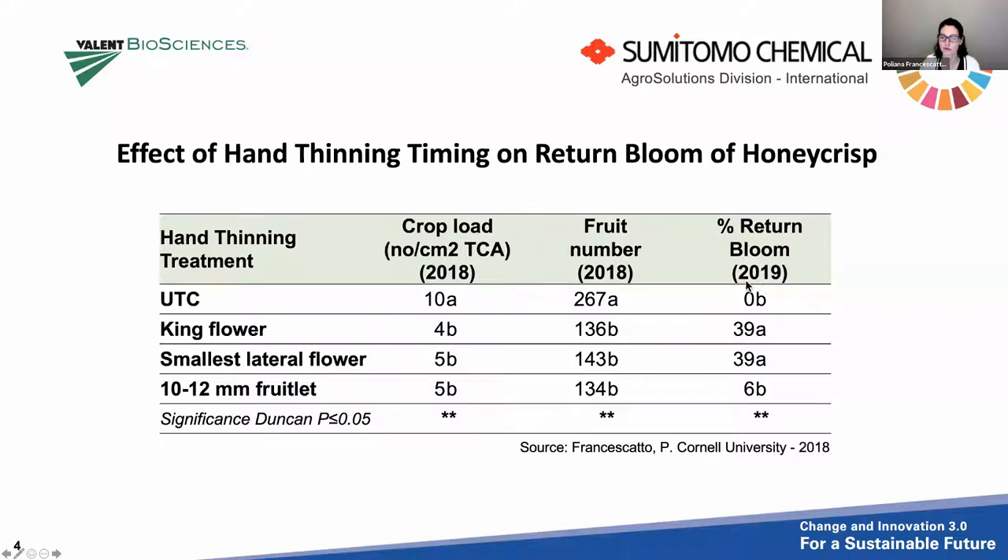Looking at return bloom in 2019, this simple study shows clearly the importance of early thinning. We had zero flowers on the untreated control because those trees were really overcropped. The blossom-thinning treatments had about 40% return bloom — considerable, as we ended up with about 250 apples per tree the following year. When we thinned late at the 10 to 12 millimeter stage, we ended up with only 6% return bloom. We can overcrop a little more if you do early thinning, but going later limits what you can accomplish.